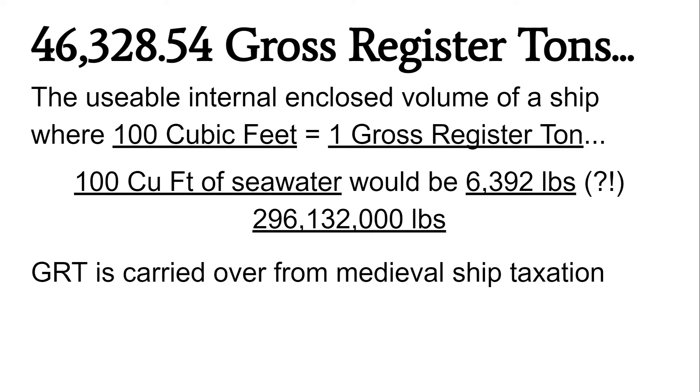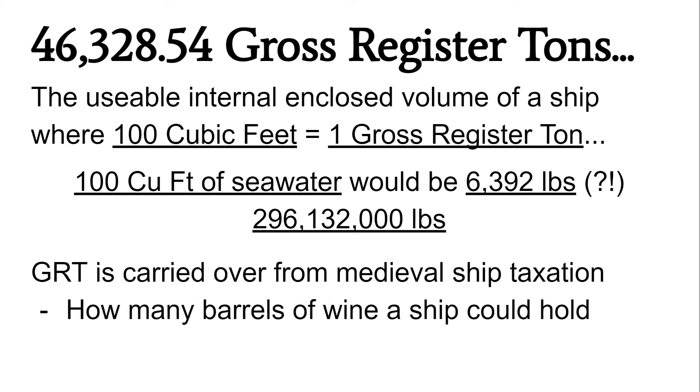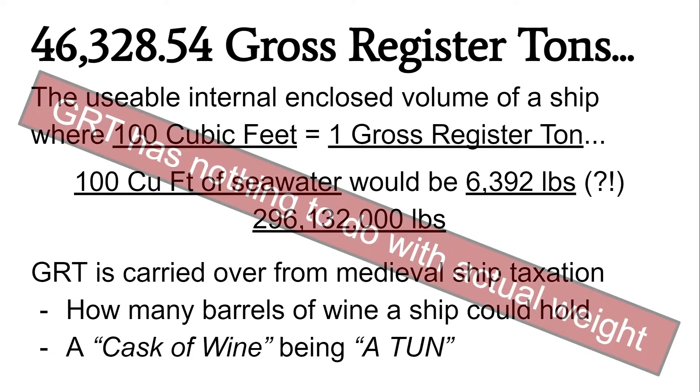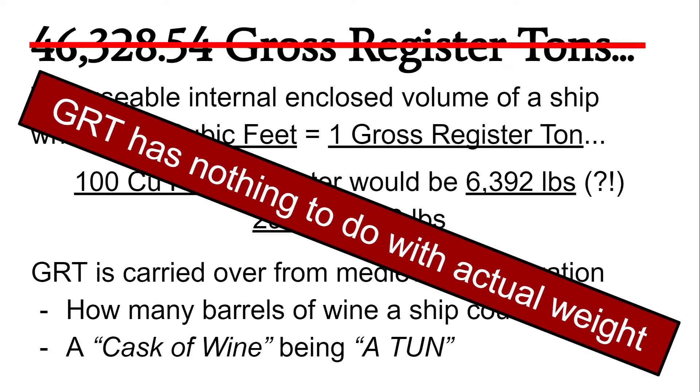Back in the medieval day, it was very hard to determine how big a ship really was. A ship could be very long and thin with not much cargo capacity, or very fat and short with a huge cargo capacity — so you can't rely on length alone. What they decided to do was measure ships based on how many barrels of wine they could hold, with each cask of wine being like a ton of weight. So if your ship could carry 100 barrels of wine, it had a gross register tonnage of 100 tons. This means gross register tonnage has actually nothing to do with the weight of the ship.